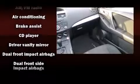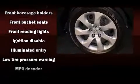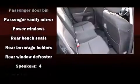Mazda ensures the safety and security of its passengers with equipment such as dual front impact airbags, brake assist, a panic alarm, and four-wheel disc brakes with ABS. For added security, Dynamic Stability Control supplements the drivetrain.